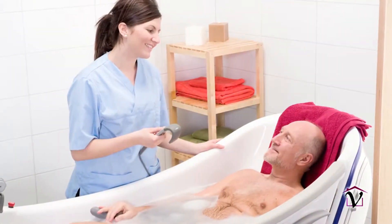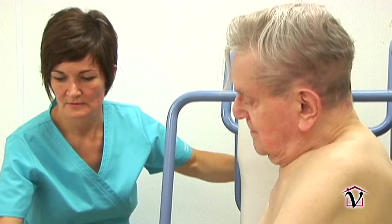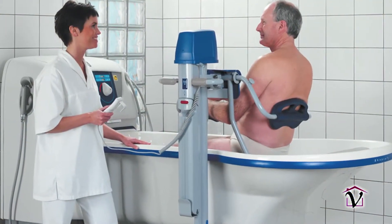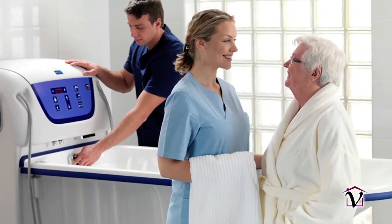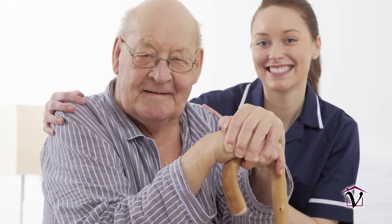Bathing is one of the most personal and complex activities of daily living. It requires significant cognitive and physical abilities that include dexterity, flexibility, balance, strength, and coordination. For a person requiring assistance with bathing activities, it is considered one of the most stressful and emotionally draining events both for the recipient and the caregiver.